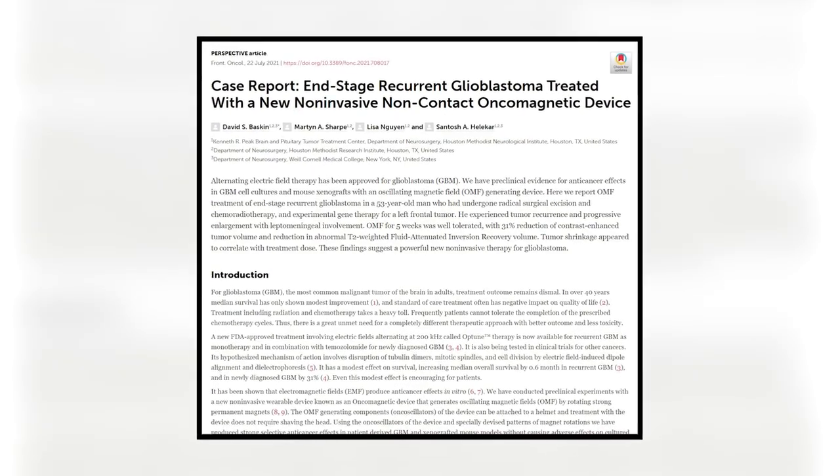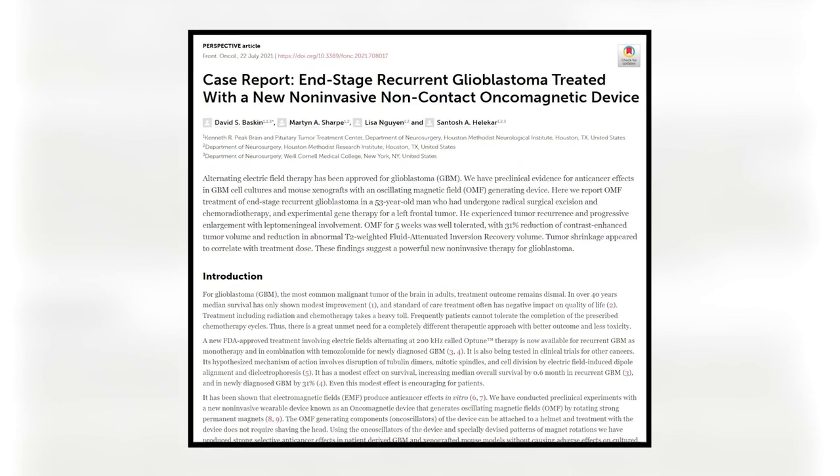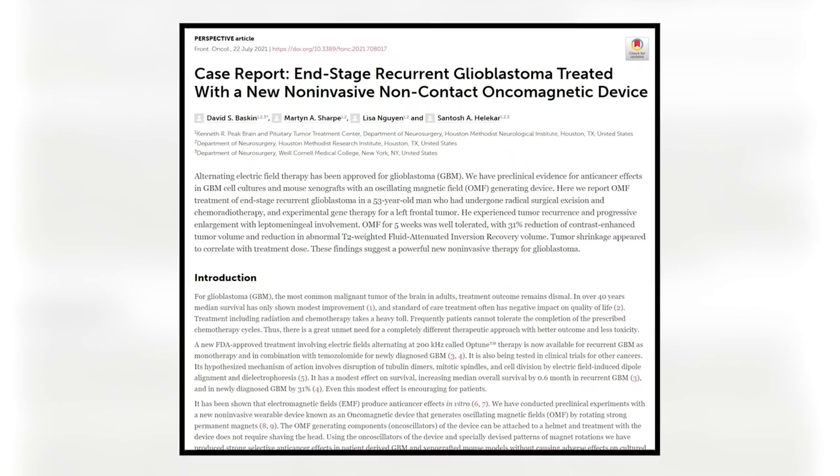In a recent study published in the Frontiers in Oncology Journal, researchers were able to utilize oscillating electromagnetic fields to produce anticancer effects, which rapidly decreased tumor size.